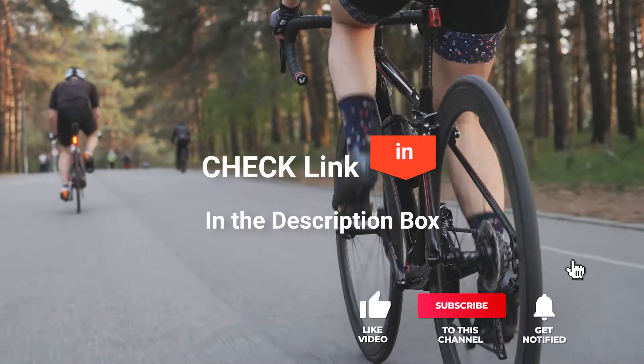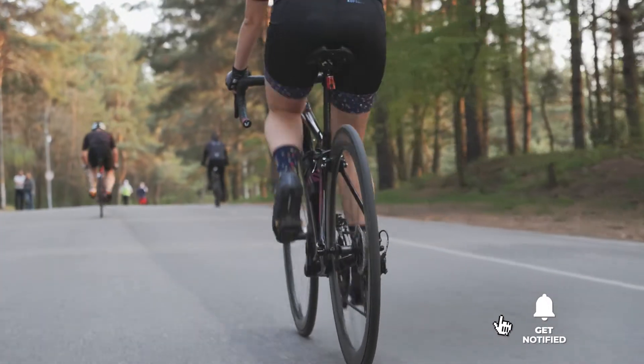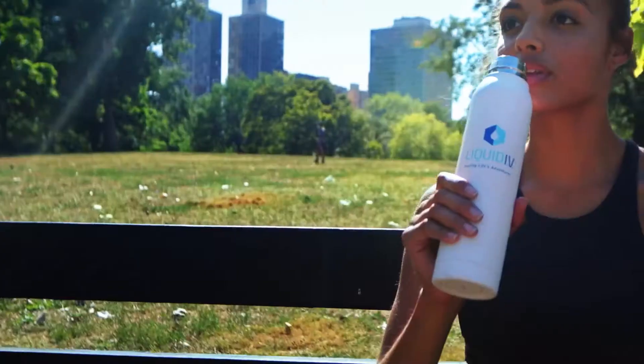If you'd like more information and updated pricing on the products mentioned, be sure to check the links in the description box below. Here are my top five best drink mixes for cyclists.